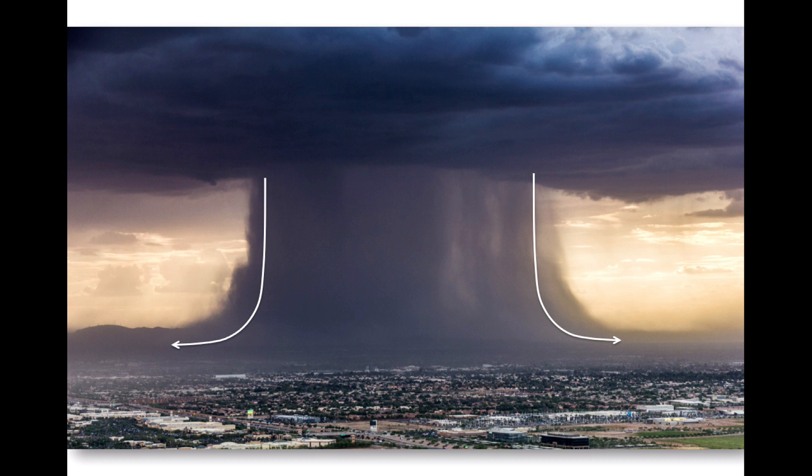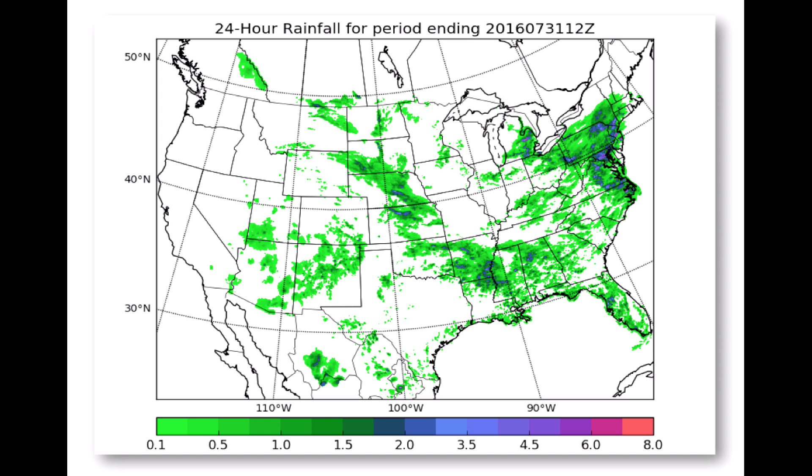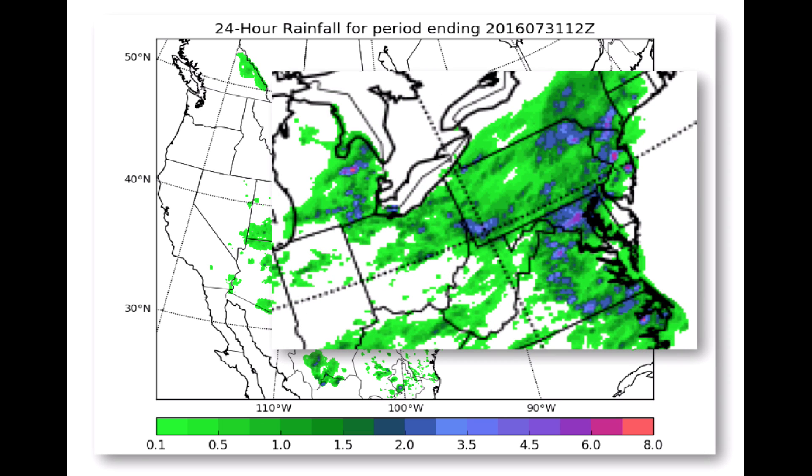Thunderstorms are the primary source of rainfall during the summer, and thunderstorm complexes are local, fast-moving, and very difficult to predict. This map shows the 24-hour rainfall totals leading up to the morning of Sunday, July 31st. Parts of the East Coast were drenched by thunderstorms, but one area in Maryland was impacted more than all others — over 6 inches of rain fell in that time period, and the result was a devastating flash flood.